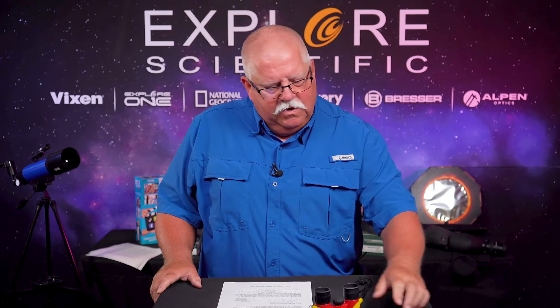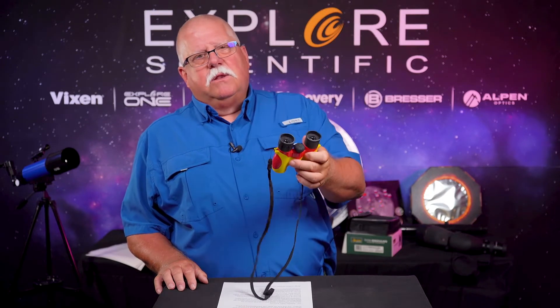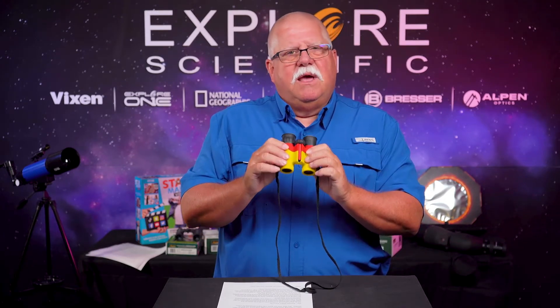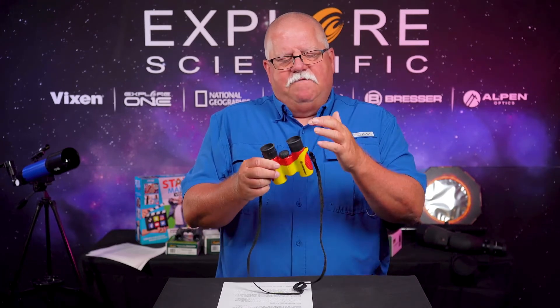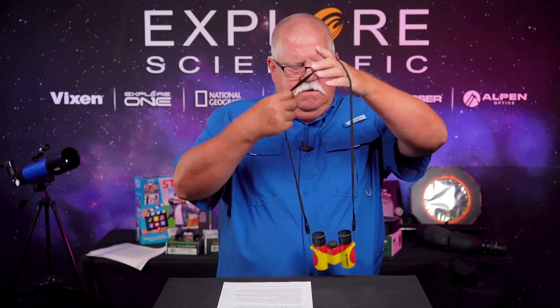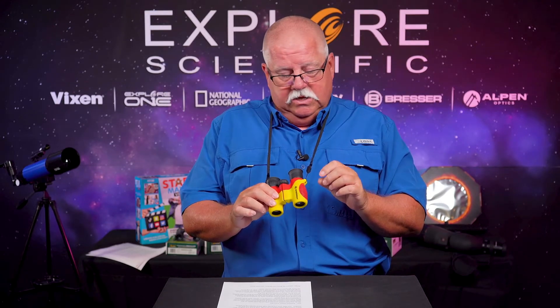First off, I want to talk about the kids' specialized 6x21 binoculars from Bresser. They're in your carousel right now — you can pick them up for around $30. These are not toy binoculars. They have glass lenses, a metal body, a rubberized coating, and come with a safety neck strap that will pop off if you get hung on something.